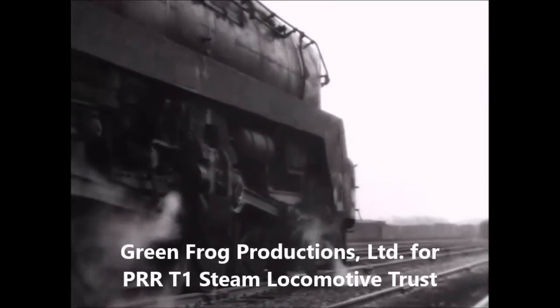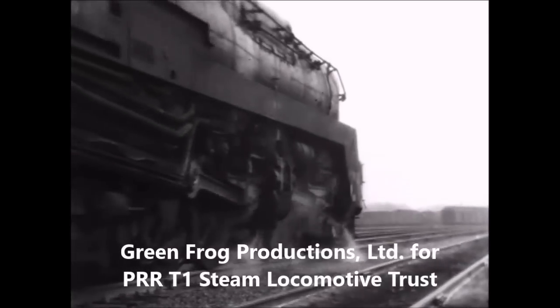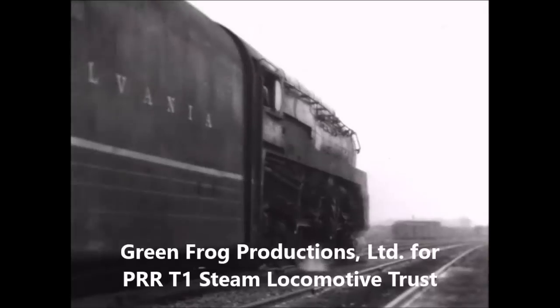Problems plagued the 52 rigid frame T1s in the PENSI fleet — difficulties that might have been overcome if the relentless tidal wave of dieselization had not swept them into the scrap line.